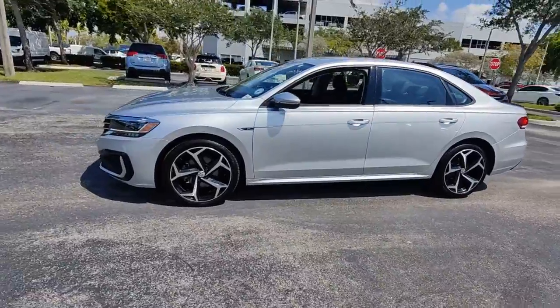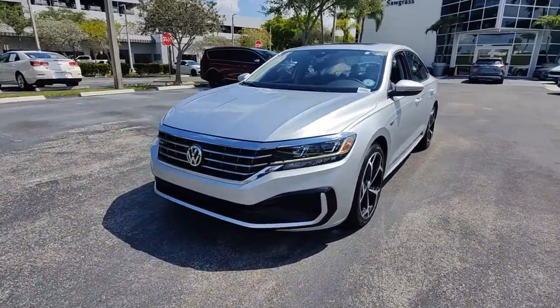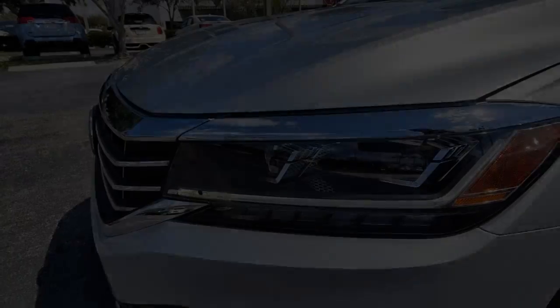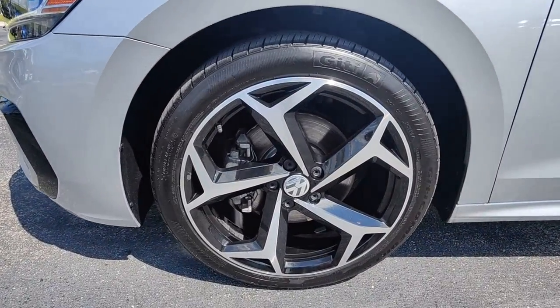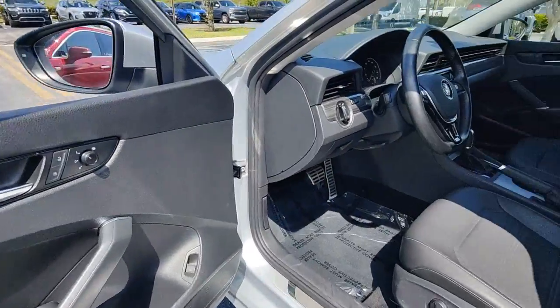These are just some of the great options this vehicle comes with: Apple CarPlay and/or Android Auto, keyless entry, sunroof/moonroof, lane keeping assist, backup camera, satellite radio, heated mirrors, steering wheel audio controls, dual zone AC, and heated front seats.